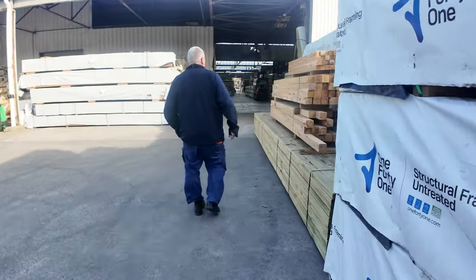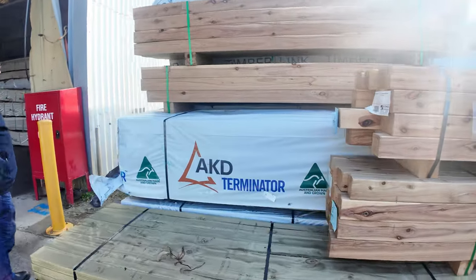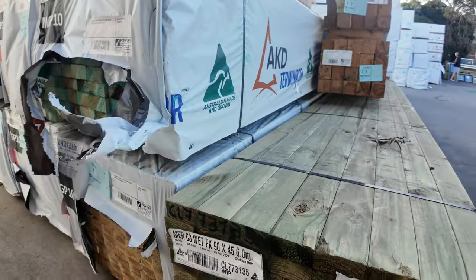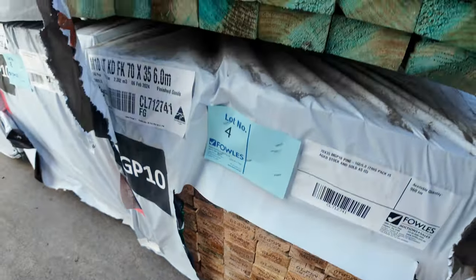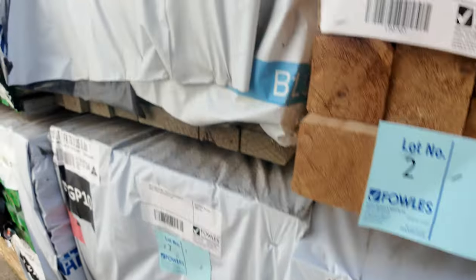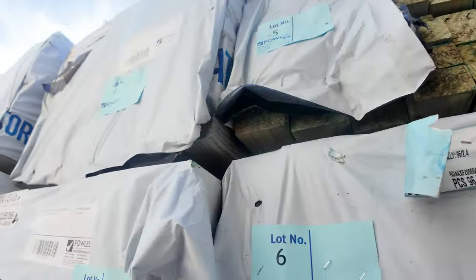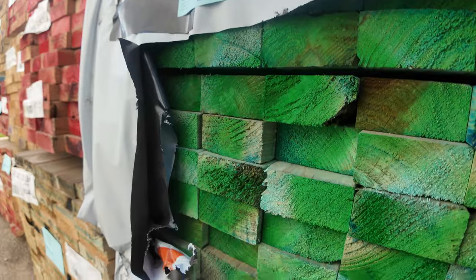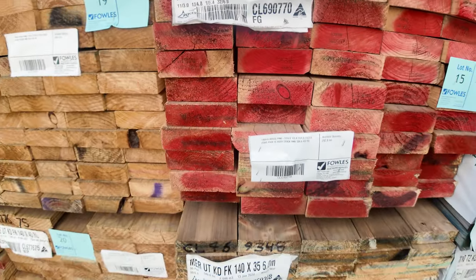Over here is where we start proceedings tomorrow. Some nice looking 90 by 90 Cypress posts, a six metre pack of 90 by 45 treated pine, then a bit of MGP10 — some 70 by 35 6.0s, a couple packs of that. There's 90 by 45, a pack of termite treated 5.4s in the M10, another pack of 70 by 35 6.0s, some 90 by 45 2.4s which are F5, some M10 4.5s in the 90 by 45, and some 5.1s. So if you've been looking for framing, make sure you're here right at the beginning — don't miss out on the bargains.